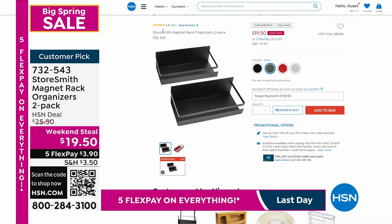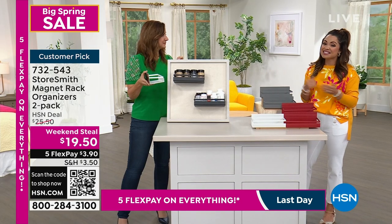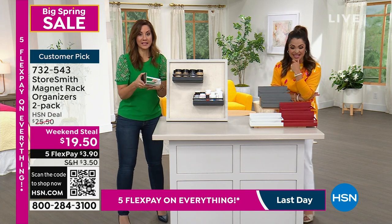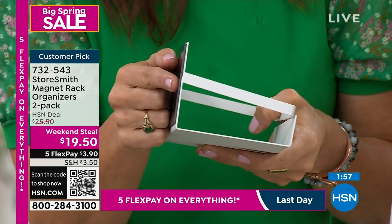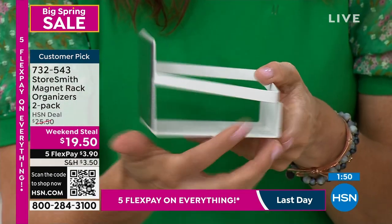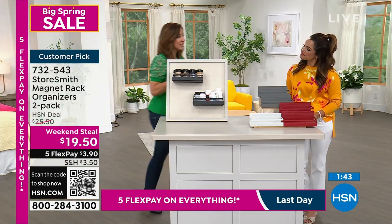This is the only airing today and it is a weekend steal. So at midnight, unfortunately it's not the weekend anymore and this price goes away. Definitely take advantage because people were getting them full price and it became a customer pick. This is two — I cannot stress that enough. You're automatically getting two. Look at how thick that magnet is — it goes through the entire back. You've got the welded iron, and also the lip, so everything stays put but you can still see inside.